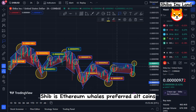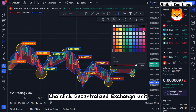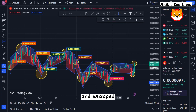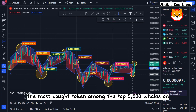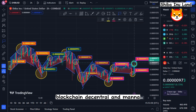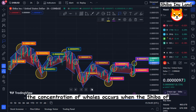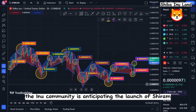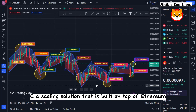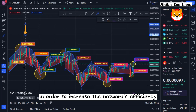SHIB is the Ethereum whale's preferred altcoin, surpassing Oracle Network Chainlink and decentralized exchange tokens. Aside from stablecoins and wrapped tokens, the most bought token among the top 5,000 whales on Saturday was SHIB. The concentration of whale activity occurs as the Shiba Inu community anticipates the launch of Shibarium, a scaling solution built on top of Ethereum that works similarly to Polygon in order to increase the network's efficiency.